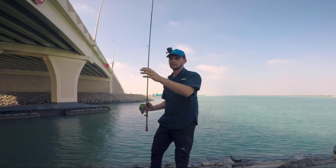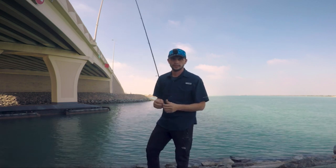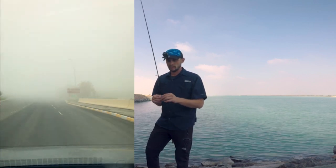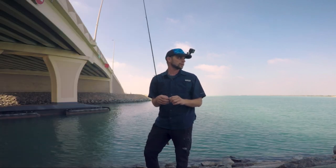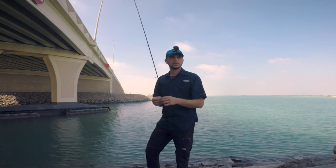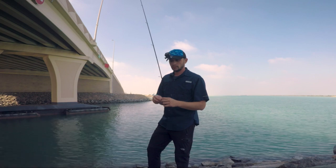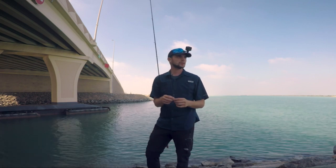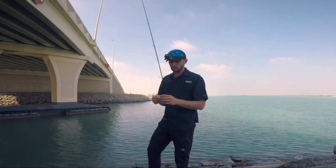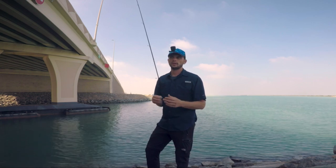Hello, this is Jig Head TV again and today we are fishing for trevallies specifically. It was a very foggy morning today and the fog stayed until 10:30, so I didn't bother going very early because usually when it's very foggy the fish is not active. So I came here to the location in the flats in the Abu Dhabi area and it's around one o'clock in the afternoon now.